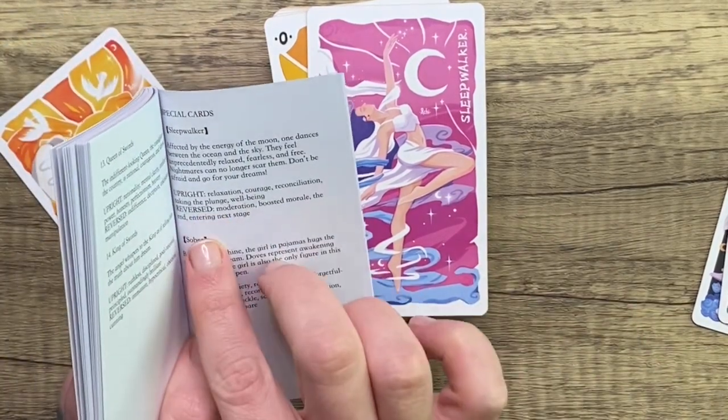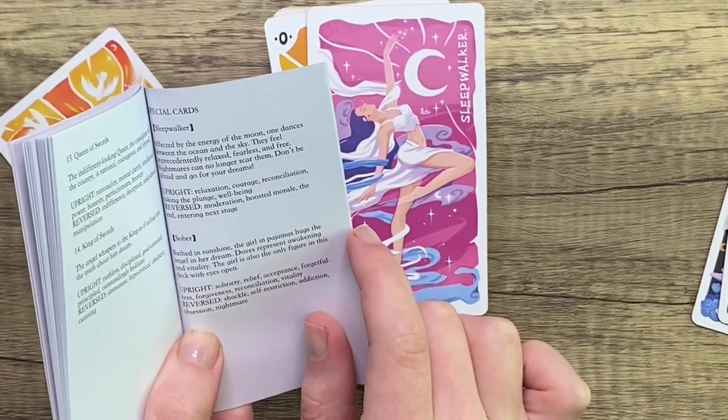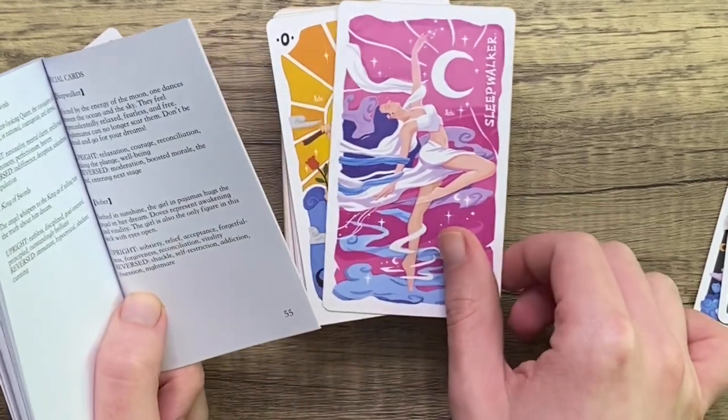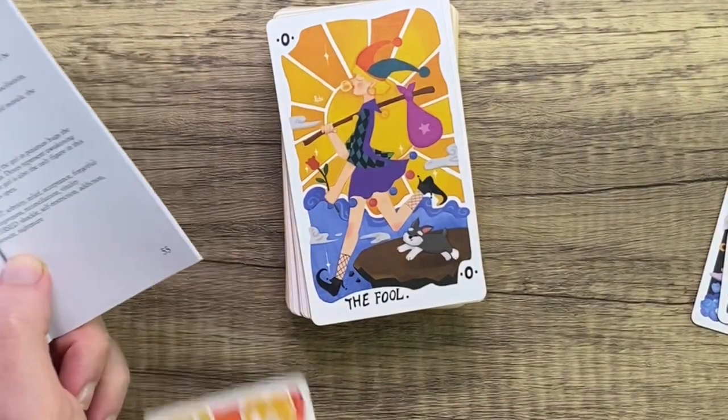It has upright and reverse meanings. Upright: relaxation, courage, reconciliation, taking the plunge, well-being. And then for reverse: moderation, boosted morale, the end, or entering the next stage. Which, if we're looking at somebody sleeping, I feel like that makes sense, especially if they're sleeping and they're mobile.